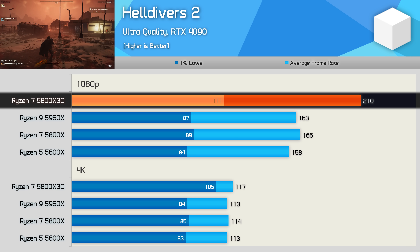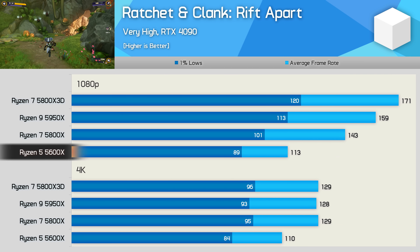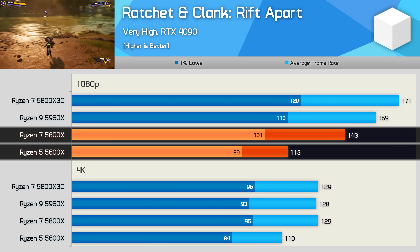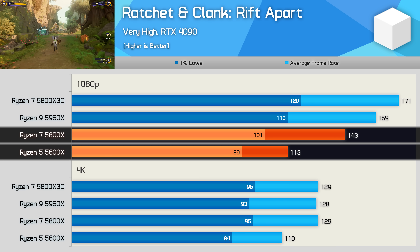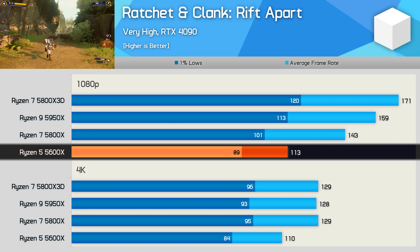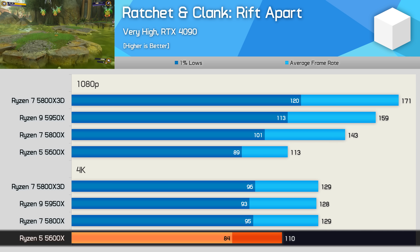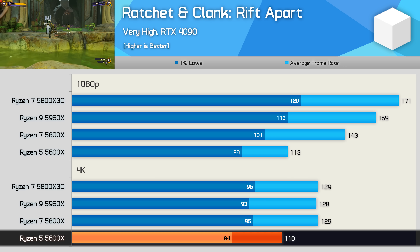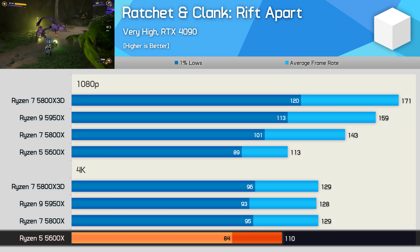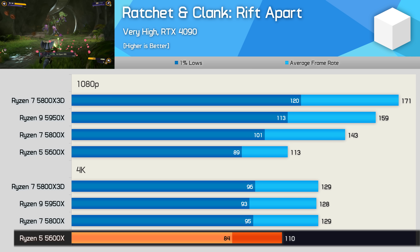In Ratchet and Clank: Rift Apart, the performance uplift from the 5600X to the 5800X was quite dramatic — the 8-core processor was a massive 27% faster at 1080p, not far from perfectly linear core scaling, with 1% lows 13% greater. The 5600X still delivered a solid experience overall. At 4K, the 5600X was the only CPU that couldn't max out the RTX 4090, but at around $200 US upon release, 110 fps average is okay, and frame time performance during play was excellent.